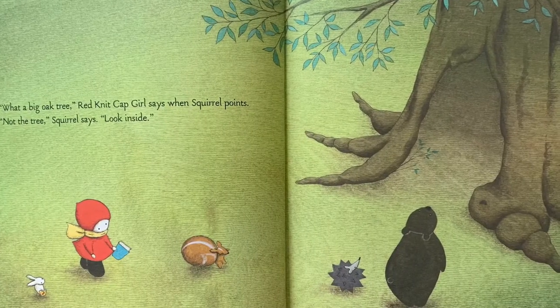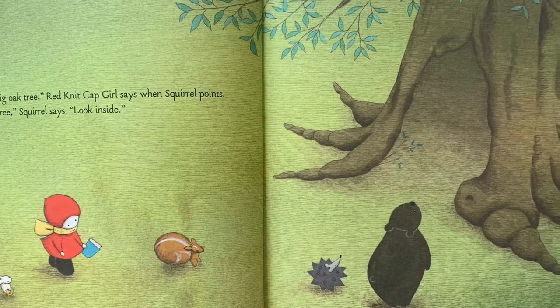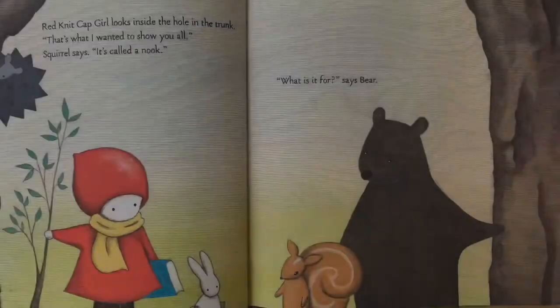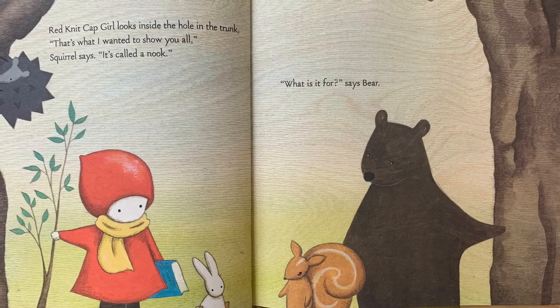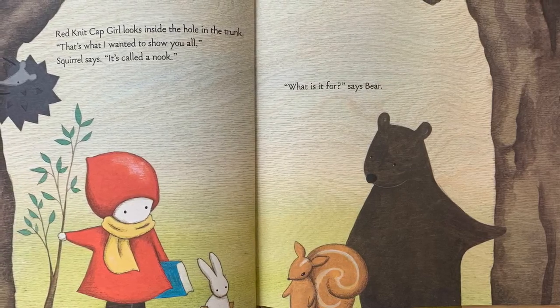"What a big oak tree," Red Knit Cap Girl says when Squirrel points. "Not the tree," Squirrel says, "but look inside." Red Knit Cap Girl looks inside the hole in the trunk. "That's what I wanted to show you all," Squirrel says. "It's called a nook."